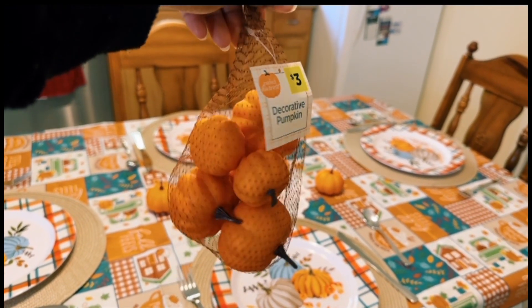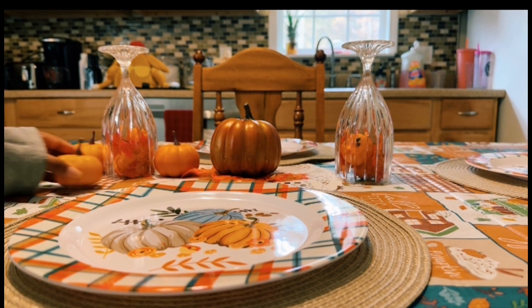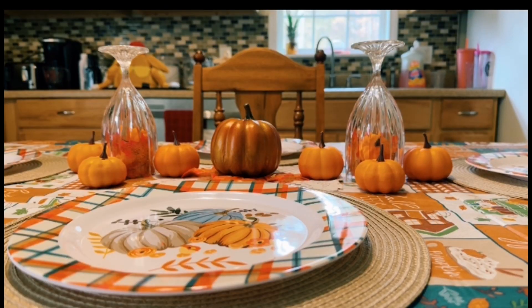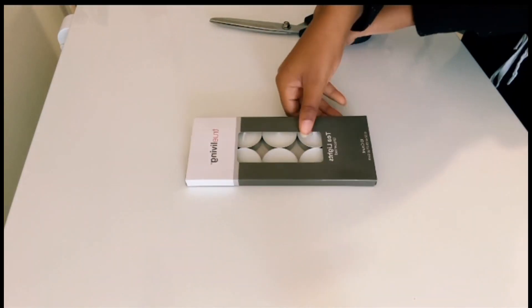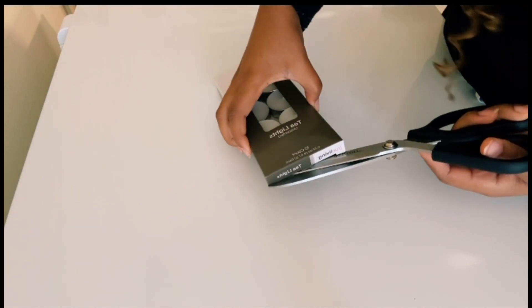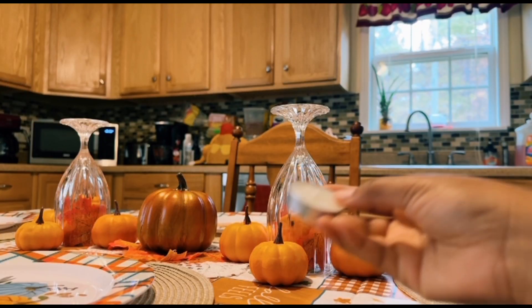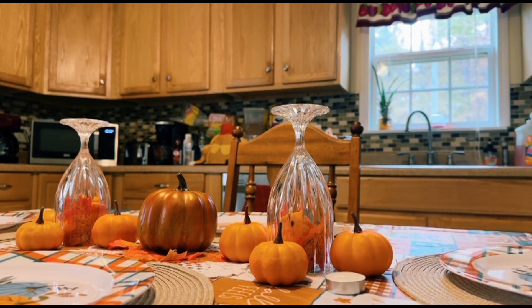These pumpkins came from Dollar General — they were just three dollars and you get about 10 in the bag in different sizes. I also got these candles from Dollar General for about two dollars, and you get 10 in there. I was going to use them for the glass decor but made a last-minute decision to put them around the pumpkins instead.